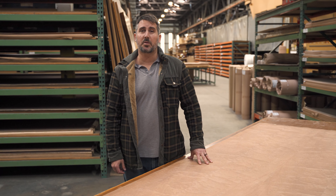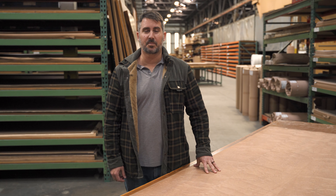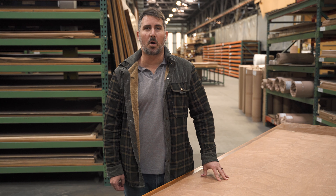Hi everybody, Dan here. We're back with another GL veneer species feature. Today we're taking a closer look at Moabi.